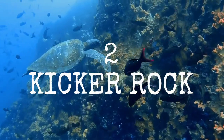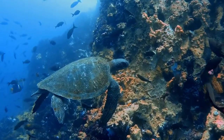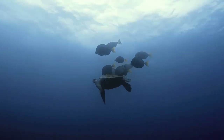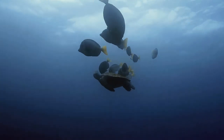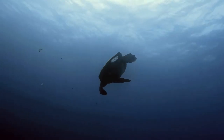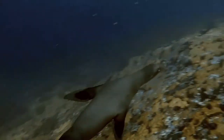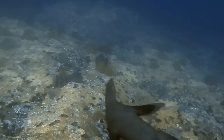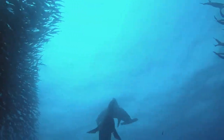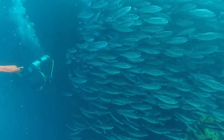Kicker Rock — it's off the coast of San Cristobal, and the name comes from the fact that the rock looks like a boot. It's also known as León Dormido, and there is a channel between the rocks which makes it the perfect habitat for Galapagos sharks. We really loved this place. Once we got in the water we found a very naughty sea lion just playing around and teasing the turtles and hammerhead sharks — the hammerhead sharks were actually afraid of it.